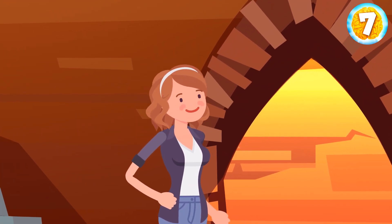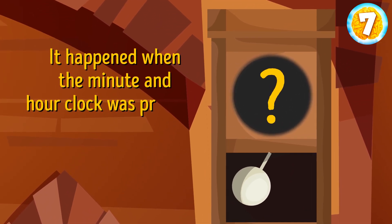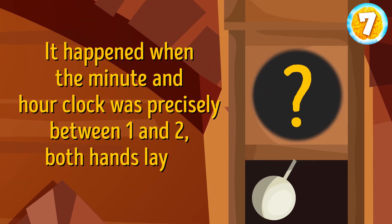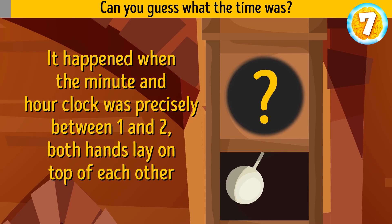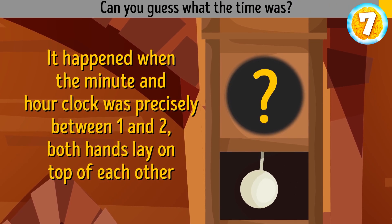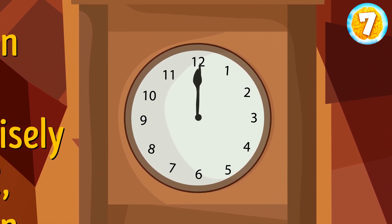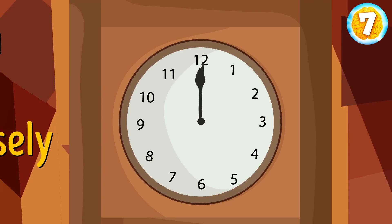In the basement, Anna noticed a big wall clock. The minute and hour hand were precisely between 1 and 2, and both hands lay on top of each other. Can you guess what the time was? 12 o'clock — both hands lay exactly between numbers 1 and 2, in the middle of number 12.